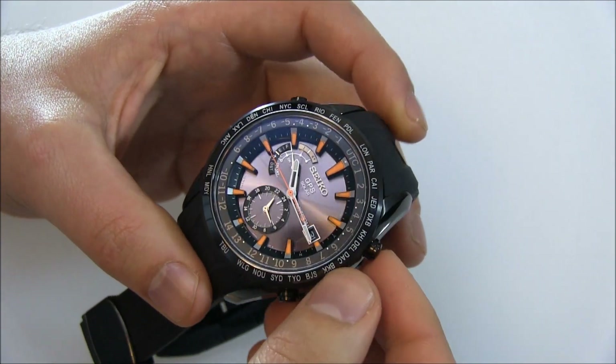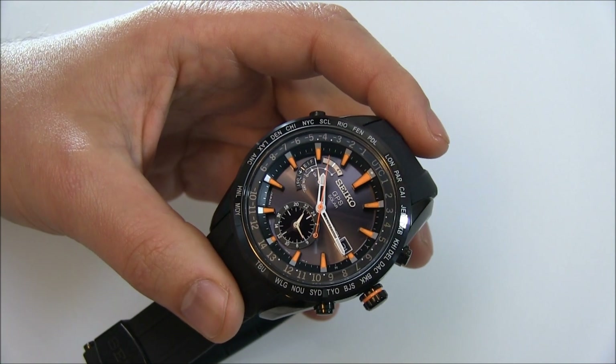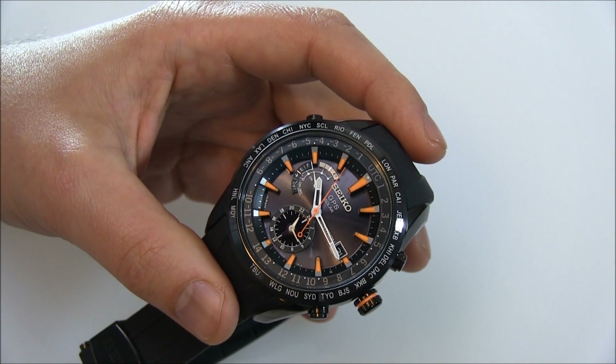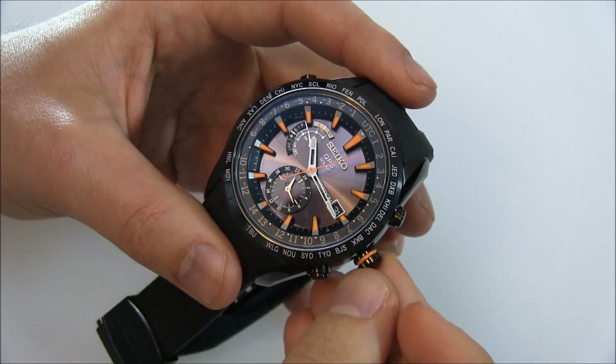If it was a traditional GMT watch, I could only adjust by the hour. So if it was four o'clock where I was, but it was 1:45 AM back home, it would be impossible to do that with a traditional GMT watch.